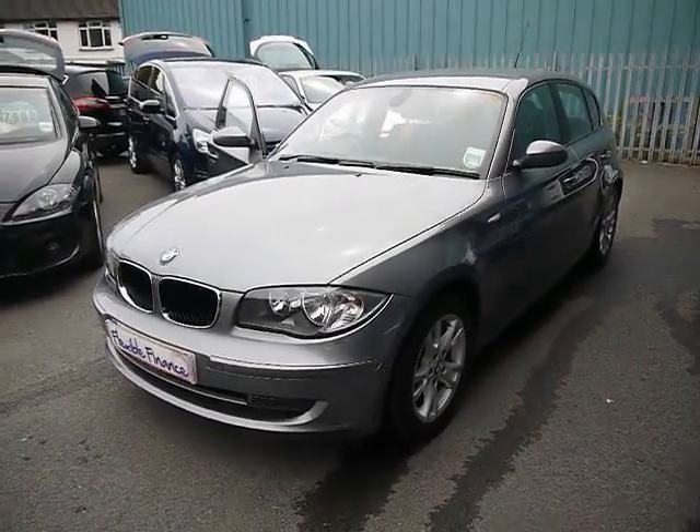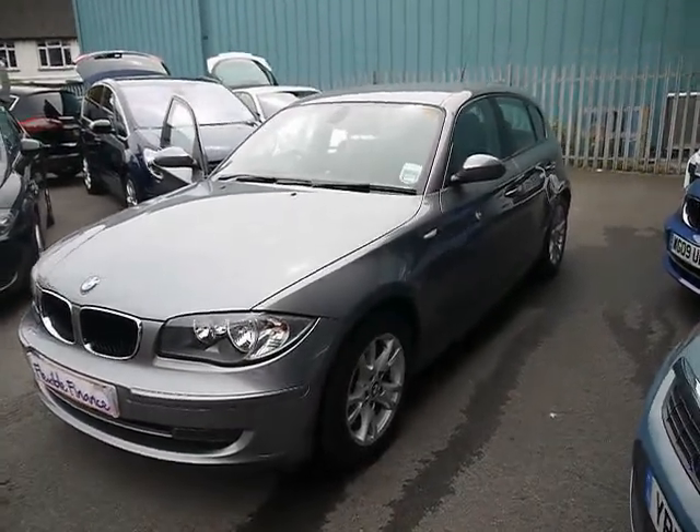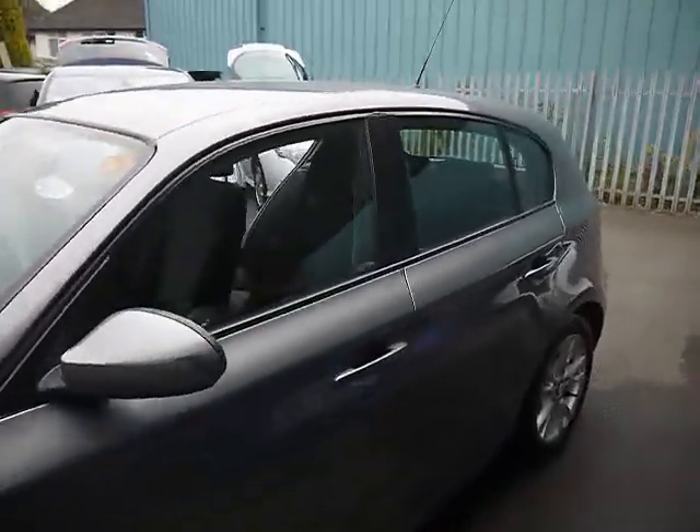Welcome to Imperial Cars. We have a 2009 BMW 118D SE 5 door. We're going to take you for a quick tour around the car to highlight some features and to give you a good idea of the condition as well.